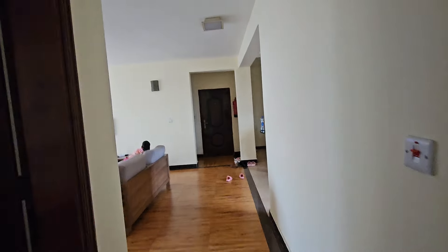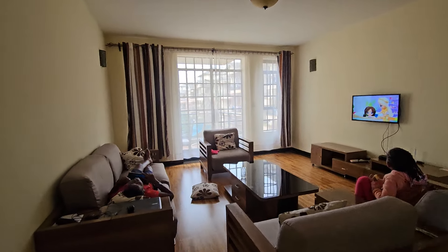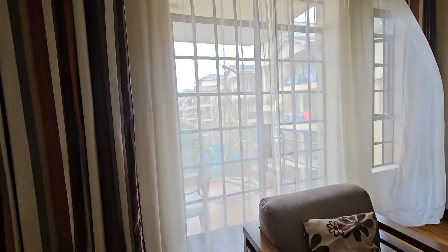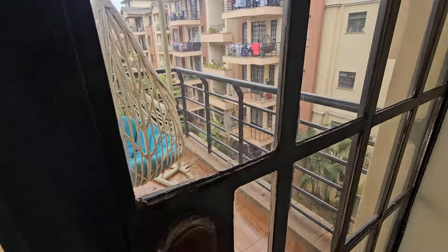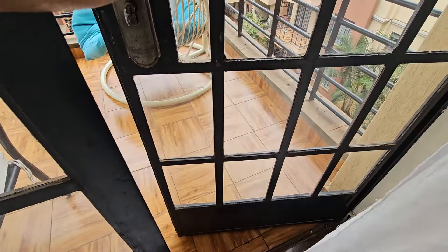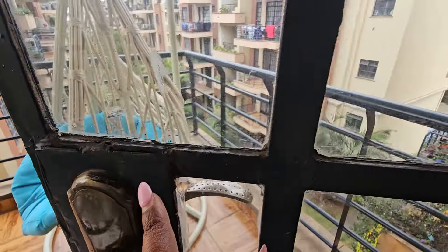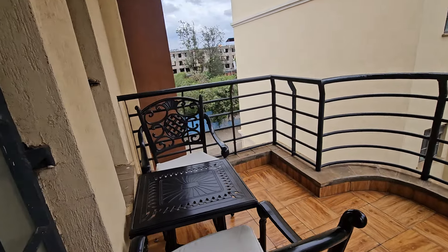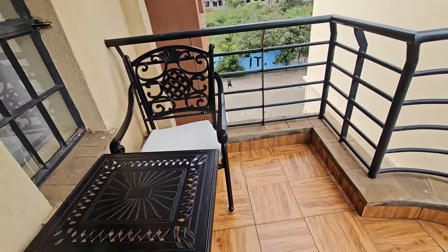Anyway guys, thank you for watching. Oh, I haven't shown you the balcony — this is the best part of the house! The best! But here's another example of maintenance needed — you have to kick that door down. That's what I mean about the finishings. Most Kenyan homes have this issue with finishings.